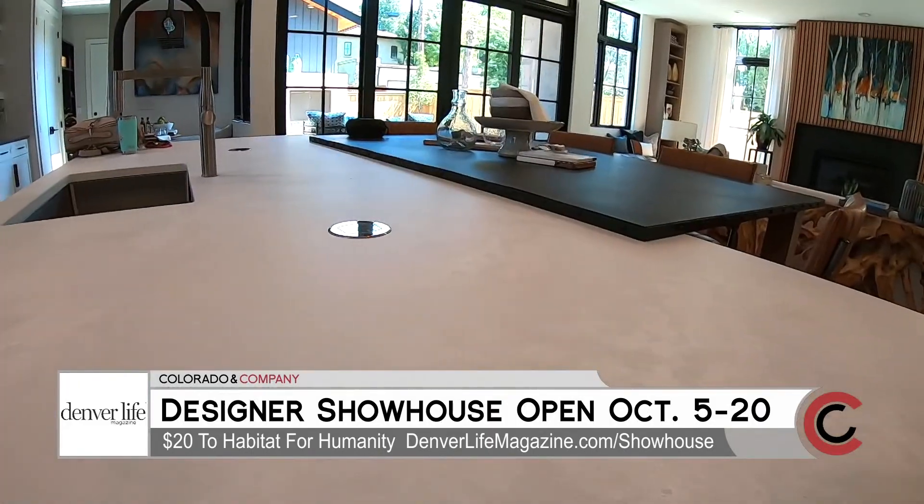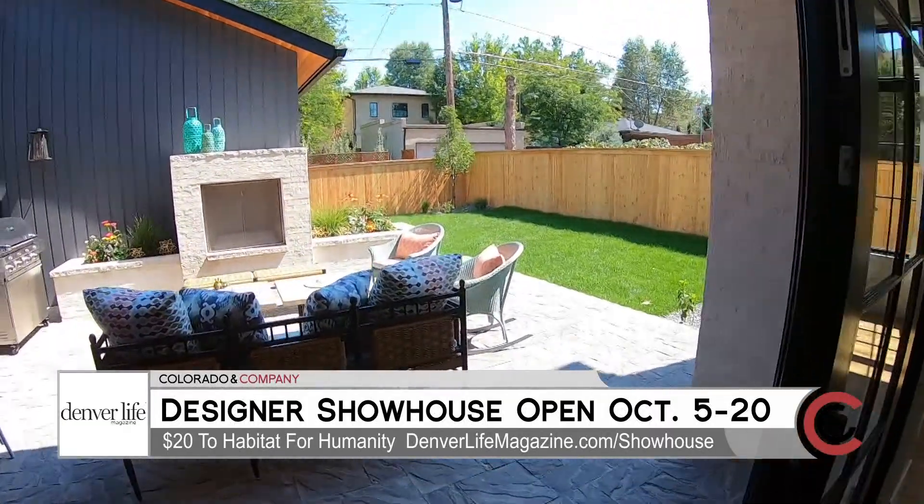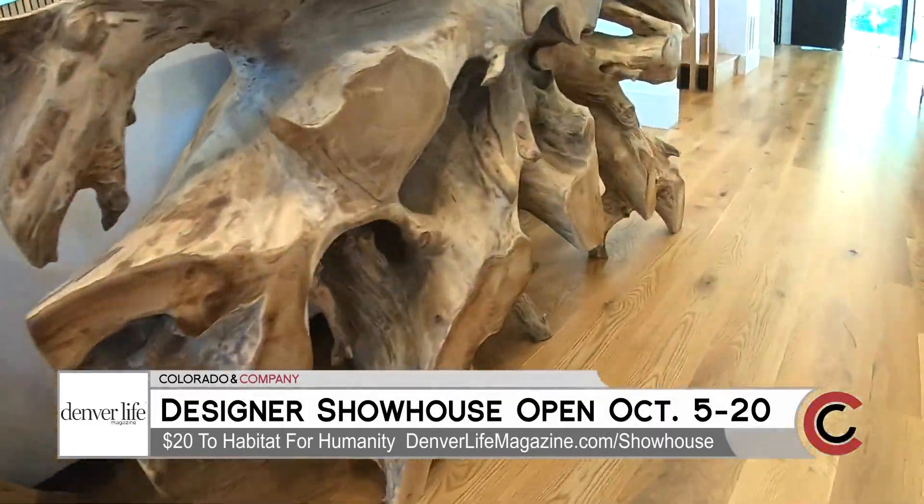My favorite features — I love the kitchen. I think the large island is great for entertaining. The indoor outdoor living space is also great, and I really like all the natural wood tones throughout the house.